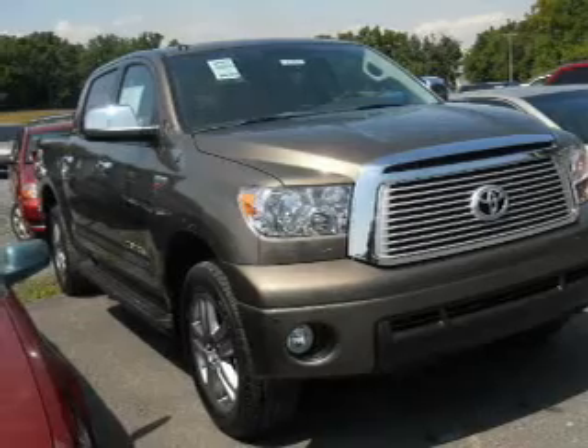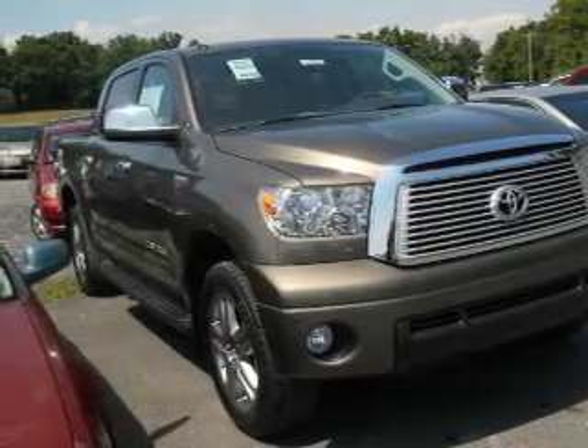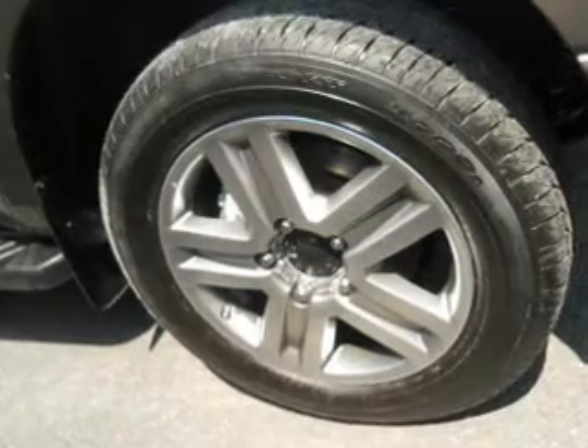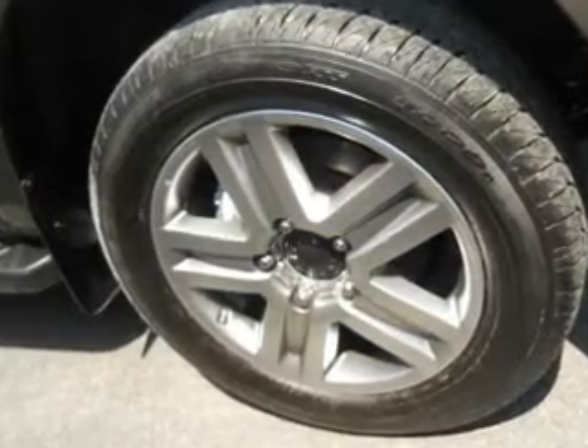Stand out from the crowd with premium wheels. You will appreciate the safety feature of anti-lock brakes. Indulge in the comfort of heated seats. This car has separate passenger temperature controls.